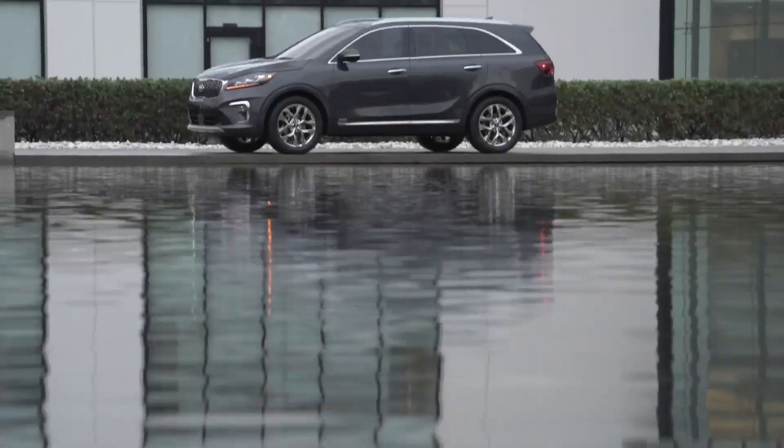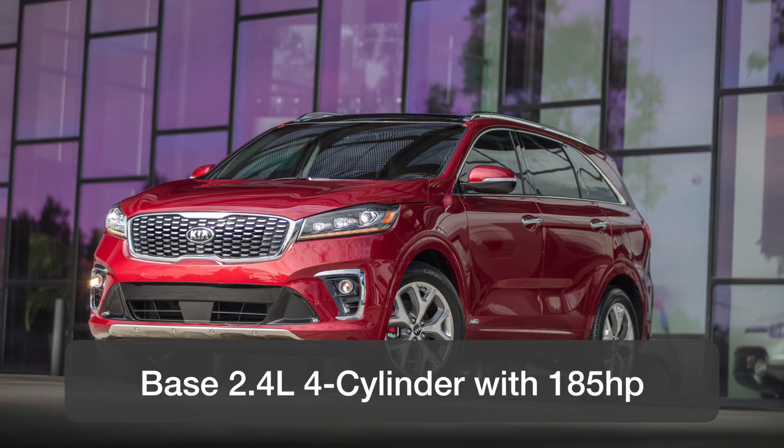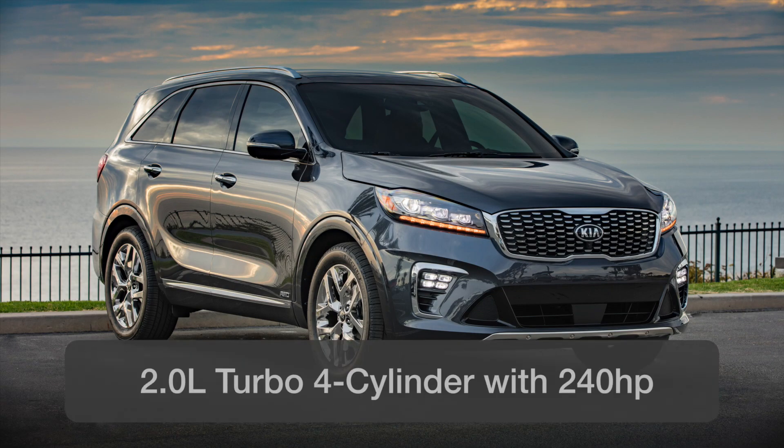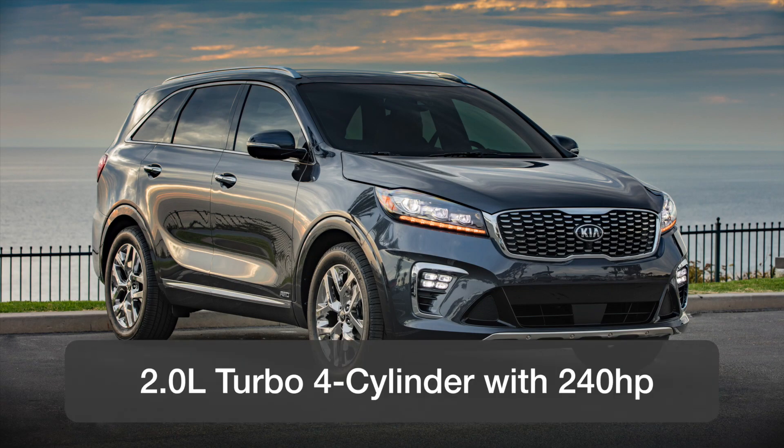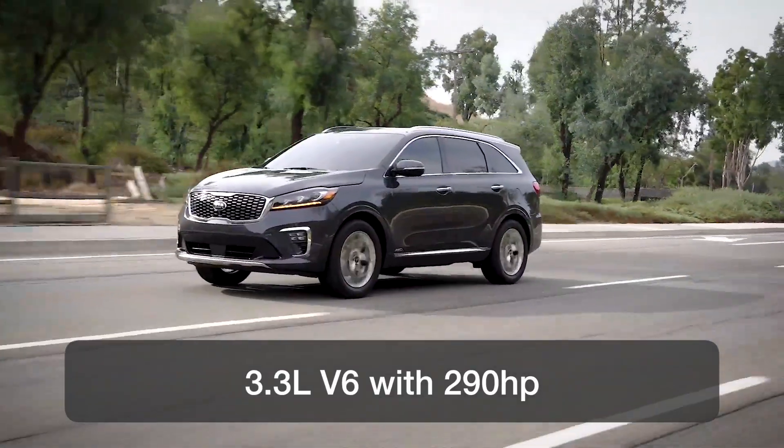The Sorento is powered by three available engines. The first is a base 2.4-litre four-cylinder with 185 horsepower. There's also a turbo 2.0-litre four-cylinder with 240 horsepower, and an available 3.3-litre V6 with 290 horsepower.